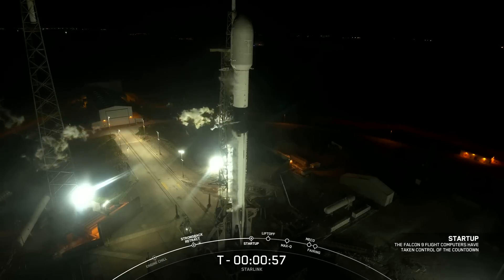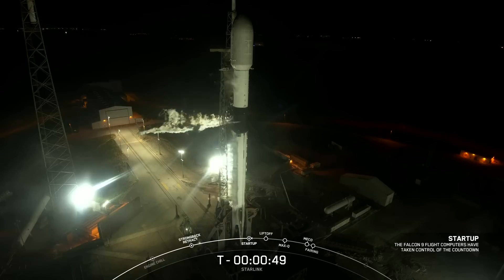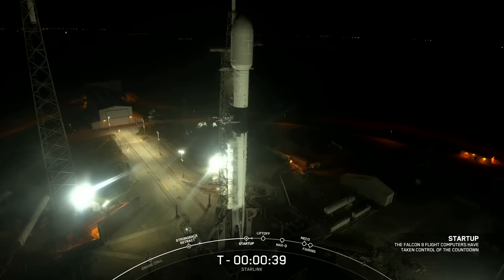Falcon 9 is in startup. The flight computers have now taken over the launch countdown. In just a few seconds we should hear our launch director give the final go for launch. LD: go for launch. The launch director has given the final go to proceed. Let's sit back and watch as Falcon 9 takes our 56 Starlink satellites into space.